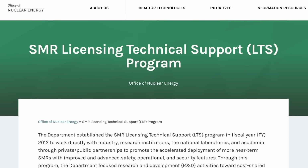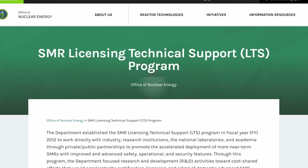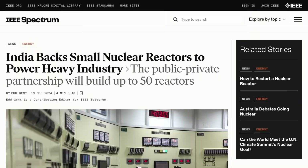The US government launched a dedicated program already in 2019. The UK government launched one the same year and just last week they topped up the funding. The Indian government announced in September that they have plans to build up to 50 small reactors in the coming decade.